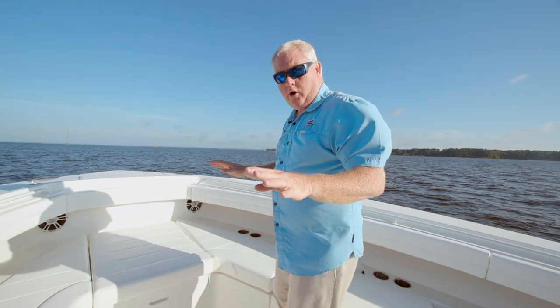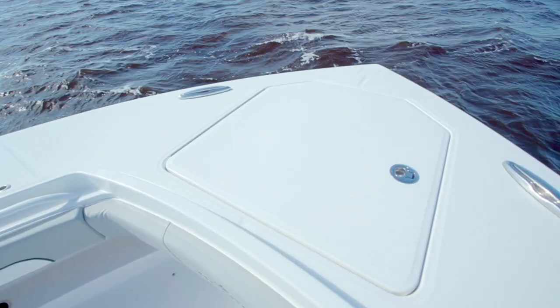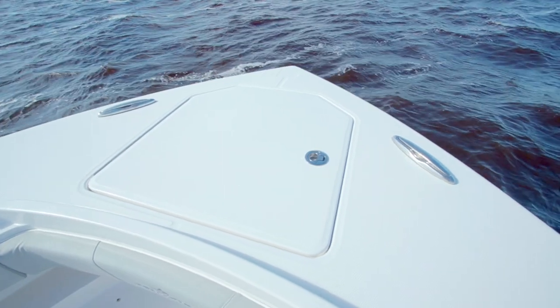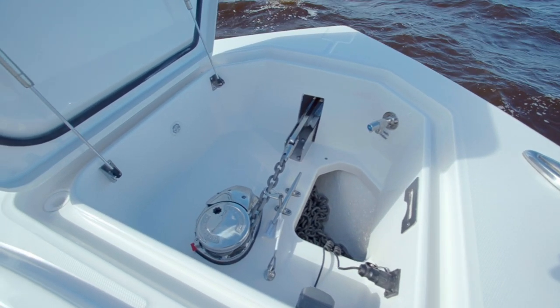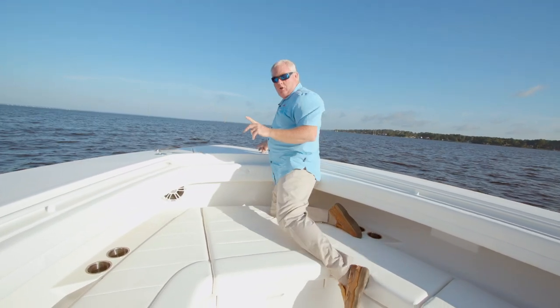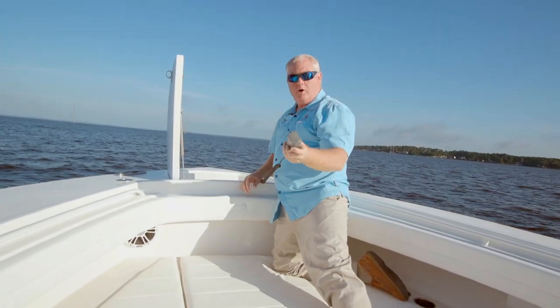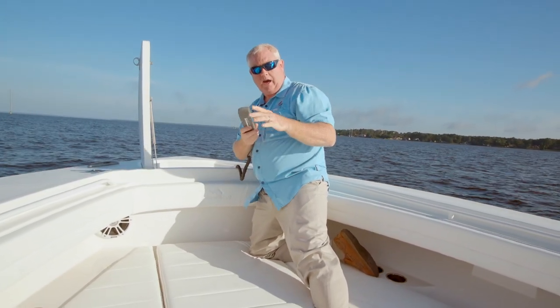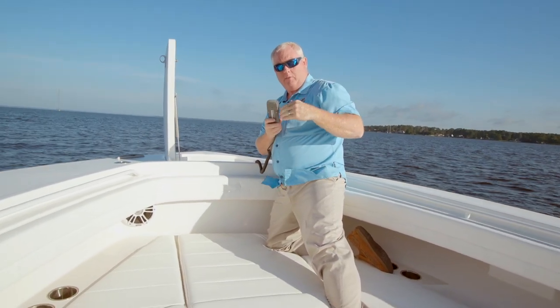If we go all the way forward, we'll see our windlass anchor locker. Inside this windlass anchor locker, you'll get over 125 feet of chain, your windlass and your anchor, plus two great features you may not see on some other boats. One is we have the remote to do your windlass — not only can you do your windlass, you've got your remote to operate it right up here so you're not getting your fingers down in there to operate. Plus you can operate it from the helm station when you're standing there.